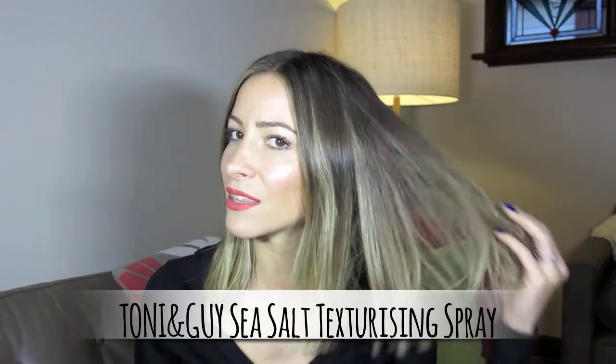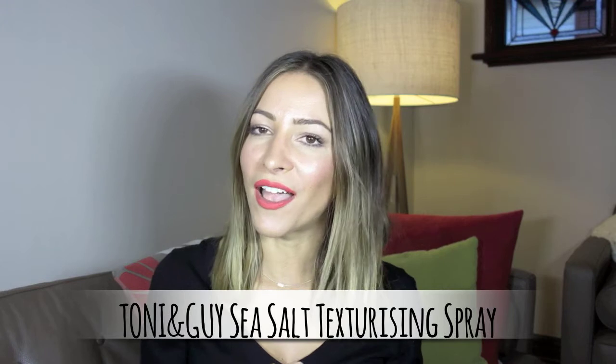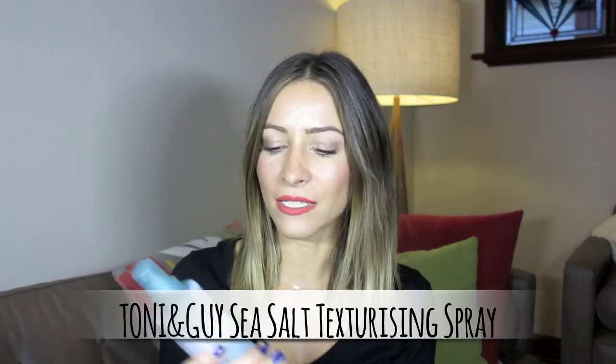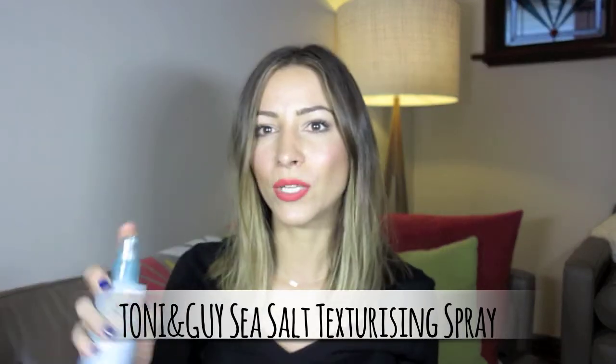Now a hair product I love — particularly at the length I have my hair at the moment, it just looks so flat. What I've found is the Toni & Guy Casual Sea Salt Texturizing Spray. I spray it onto dry hair and scrunch it through, and it's really really nice. I know a lot of you love that textured look, so grab yourself a sea salt spray like this because that's what's going to give you that beautiful texturized look.